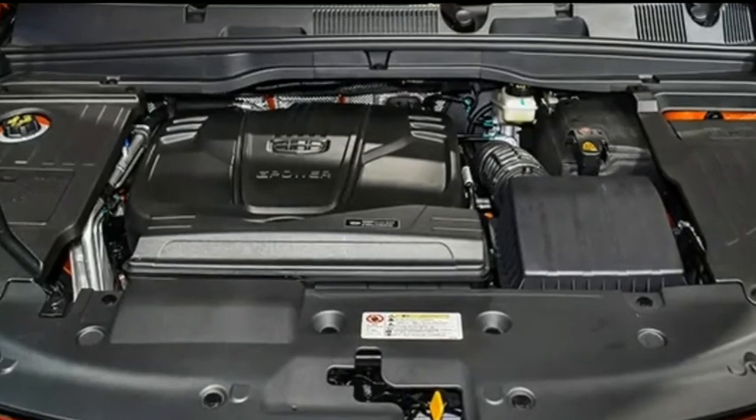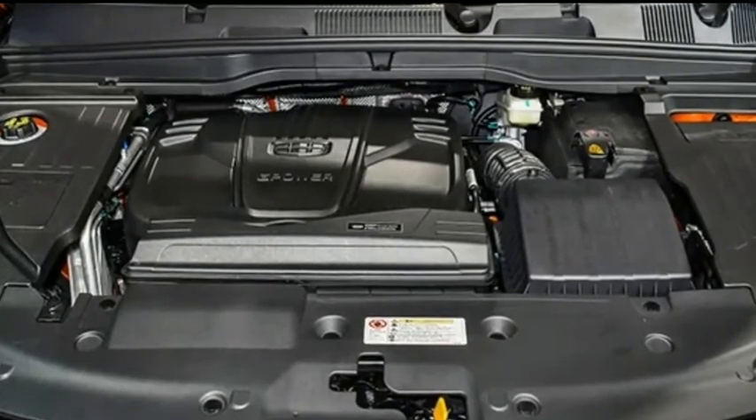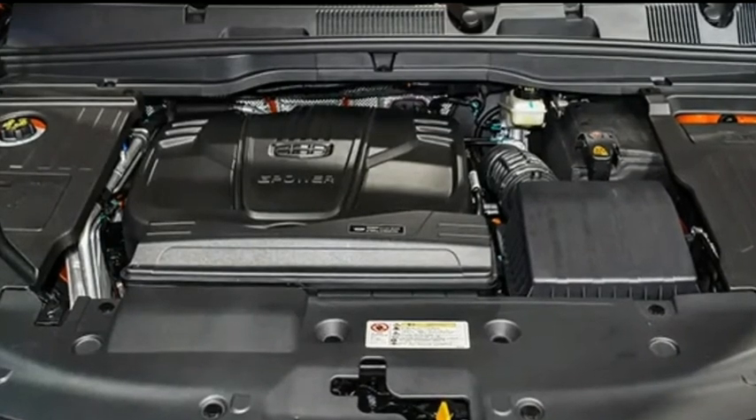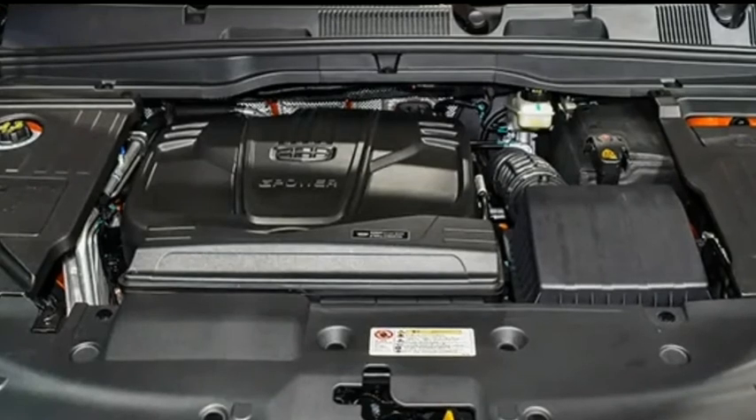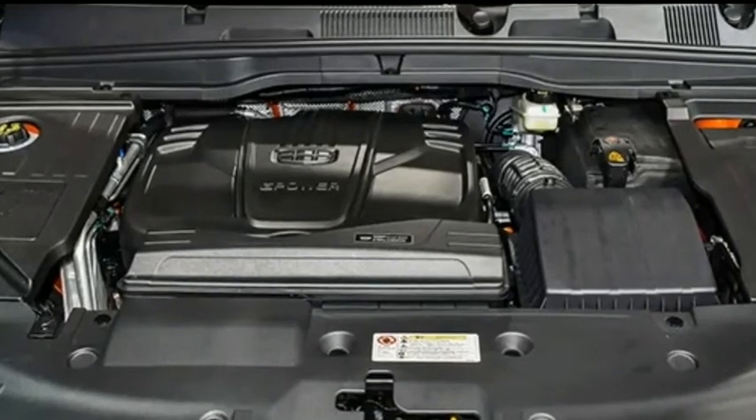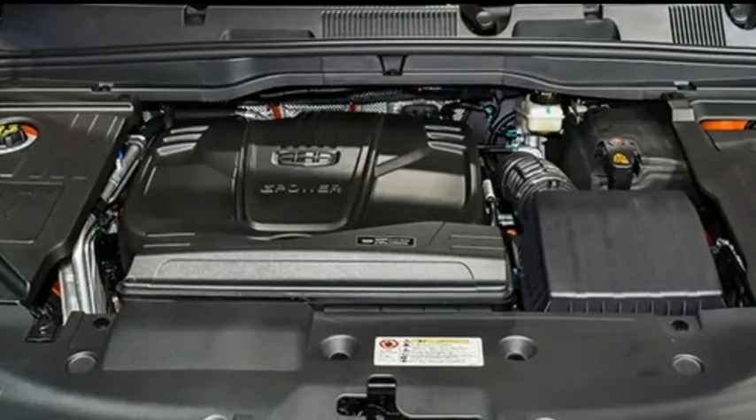The Coolray uses 215/60 R17 wheels and tires for the Comfort model, and 225/55 R18 wheels and tires for the Premium and Sport models. The wheels are of a two-color turbine design.